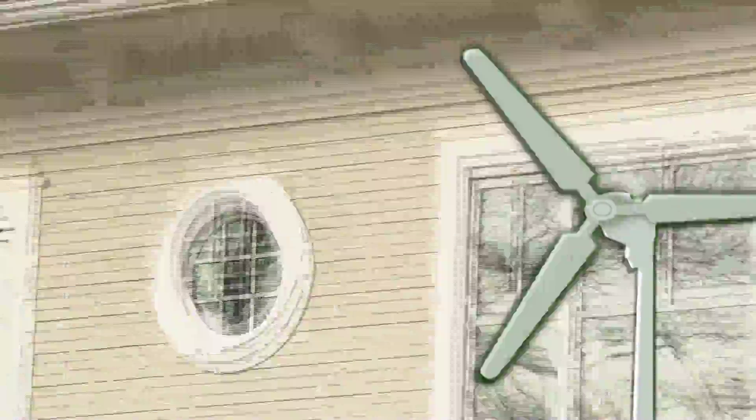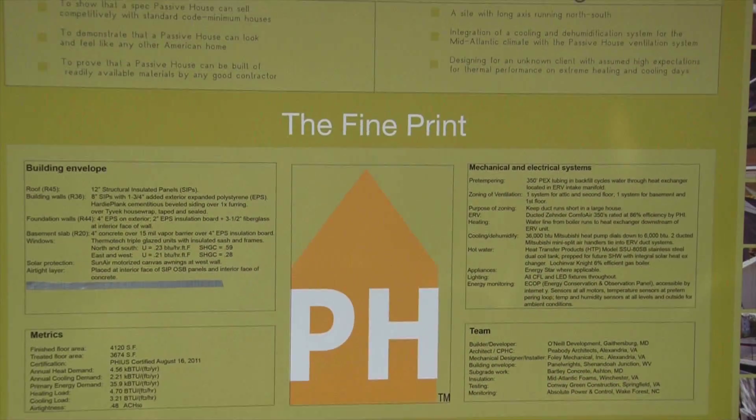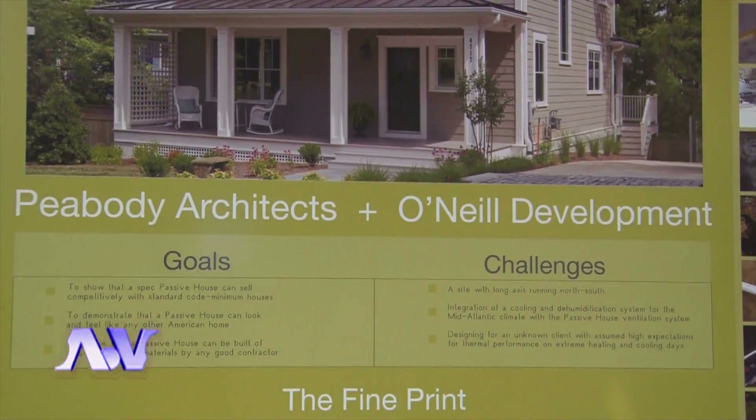No solar, no geothermal, and no windmill apparatus in sight. So how can this house being built in a suburb of Washington be green? Because the Passive House focuses on reducing your energy demand to the absolute minimum. David Peabody and his team at Peabody Architects designed the first Passive House in the Washington area.